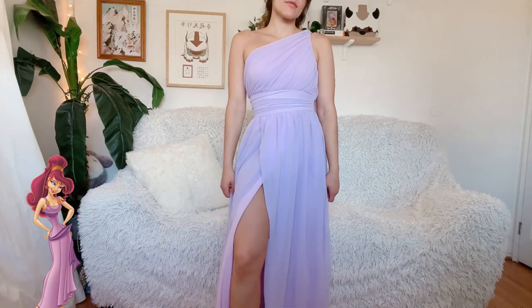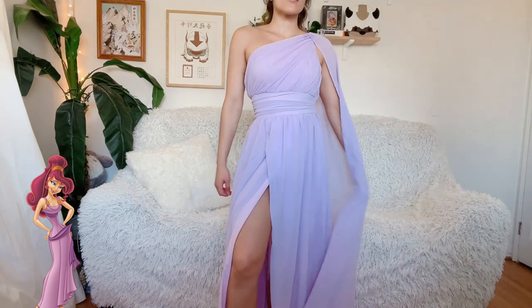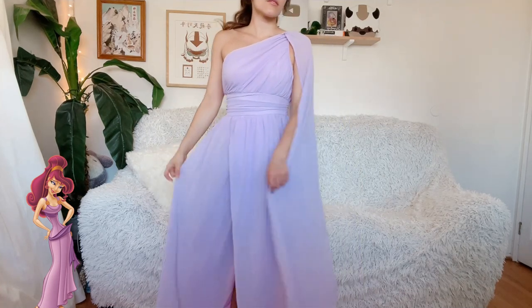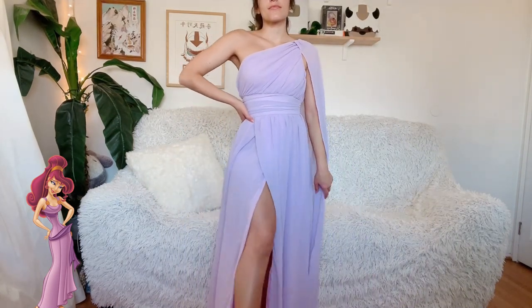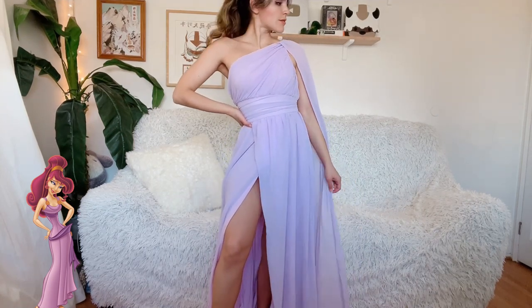Up first is this one-strap purple maxi dress that really reminded me of Meg from Hercules. I still need to make some of the accessories, like the gold embellishments and dark purple sash, but it's already a great dress for Meg on its own. It's not exactly her dress, but I would say it captures the essence of what the character wears in the movie, and I really like it.